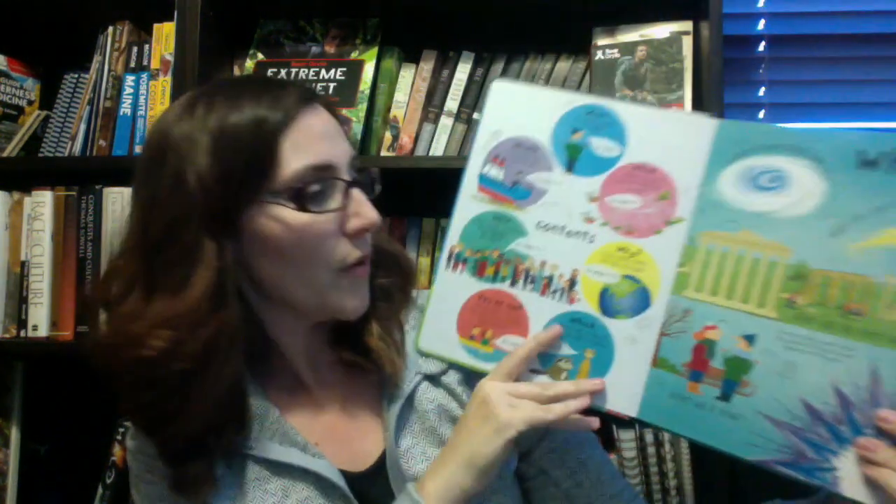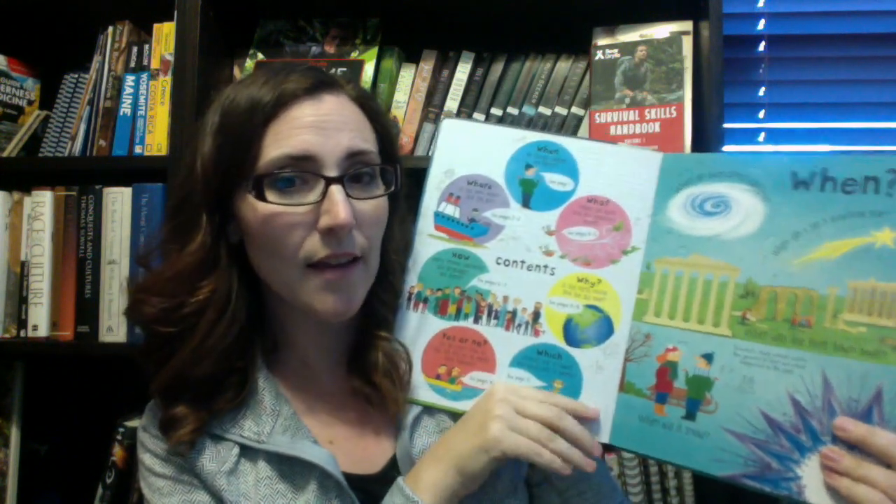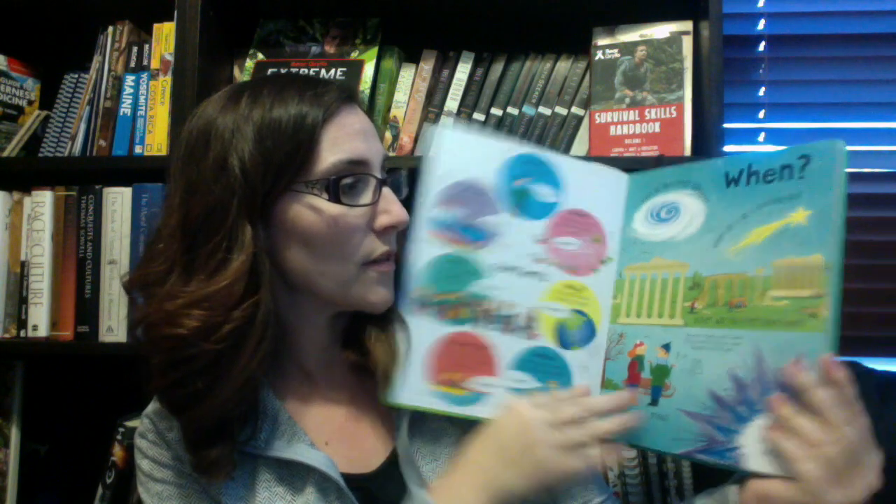We also have Questions and Answers About Our World. These are questions that children have asked, and Usborne has formed their books to answer those questions. This is a great one if you have a questioner.